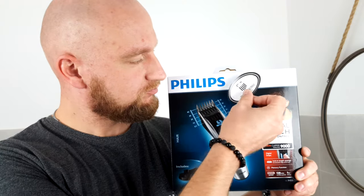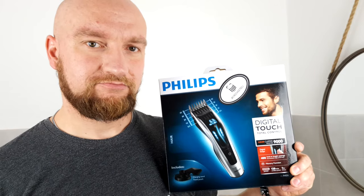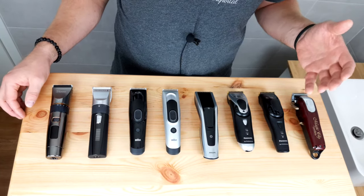Hello and welcome to a new video from our Wunschgetreu review section. Remo, our review pro, is at it again. This time he checked out 8 of the most popular hair clippers. If you are looking for a suitable hair clipper but aren't sure which one to get, stay tuned.